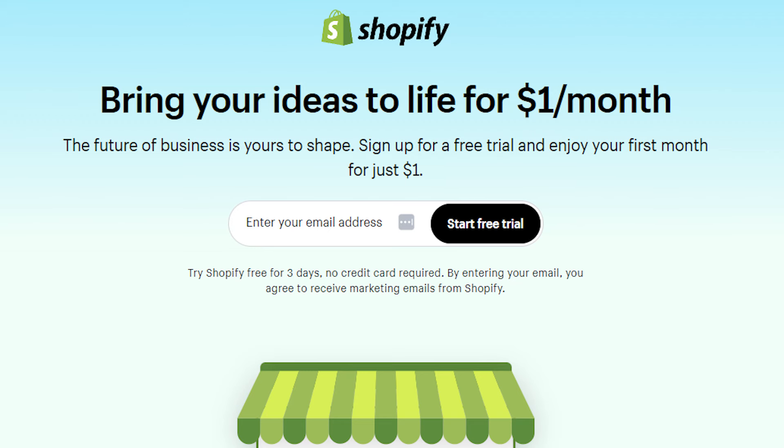In case any of you guys are starting a new Shopify store, you can get a three-day free trial and then your first month for only one dollar if you use the link in the description. So if you're going to be making a new store, make sure you use that. Let's not waste any more time and get started with the video.